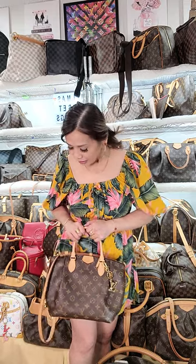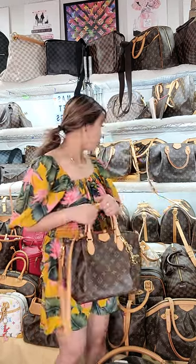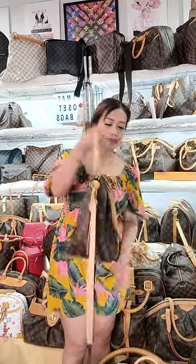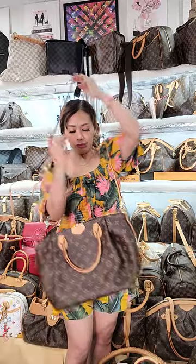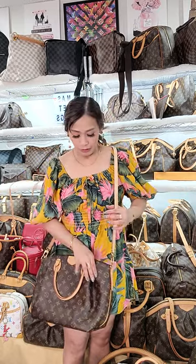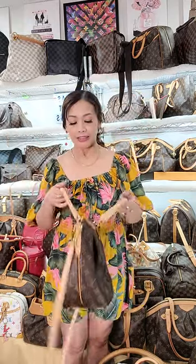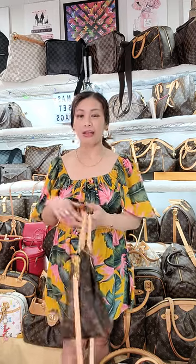It's up to you whether you want to wear it as a crossbody or just a handbag — it depends on what you like. For the MM size, let me just try wearing it. I don't love the MM size because it's too huge on me. But for some of you who wanted bigger bags, this is for you.